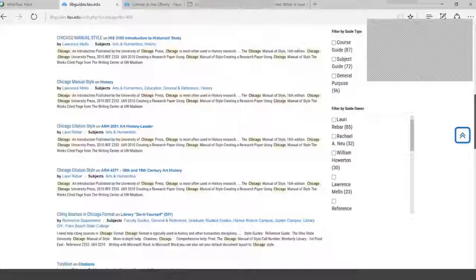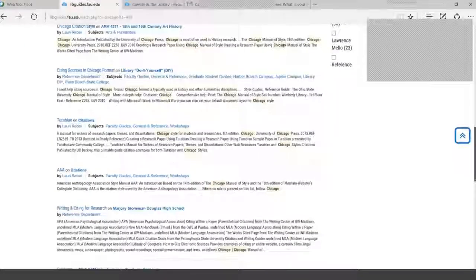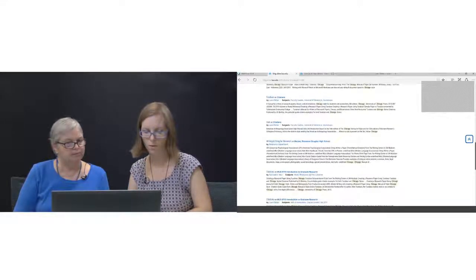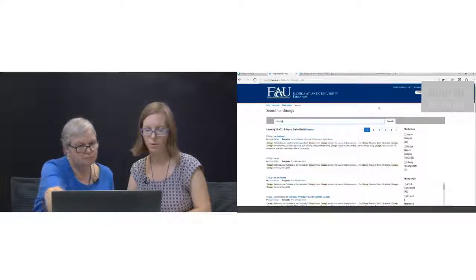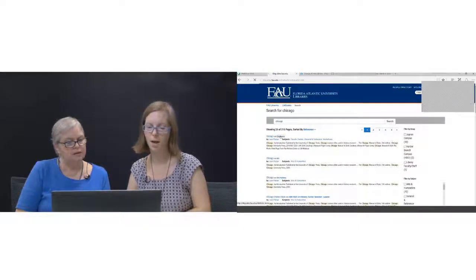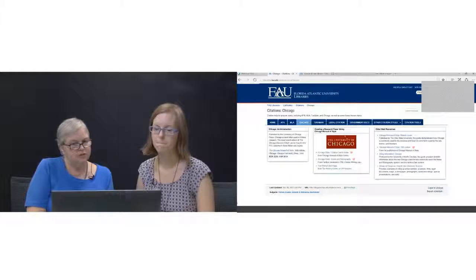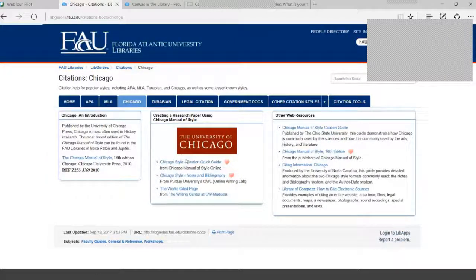In the citations guide, we have a tab for APA, MLA, and Chicago. The Chicago tab gives information about the manual itself and some of the best-loved resources — indicated by little hearts — plus web resources for you and your students. One of our favorites is the OWL at Purdue, which is everybody's first go-to. After APA boot camp, that's the next reference.